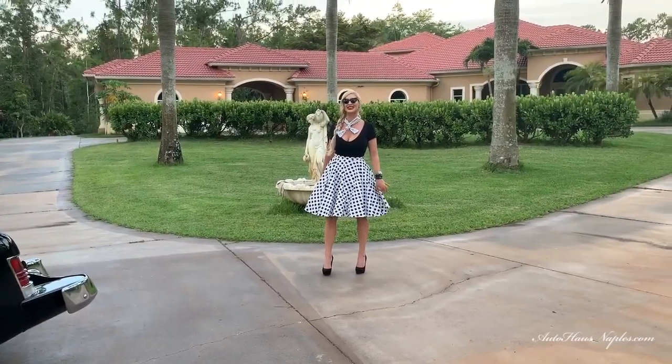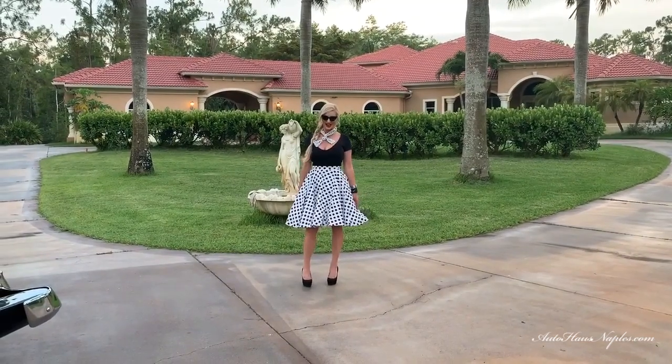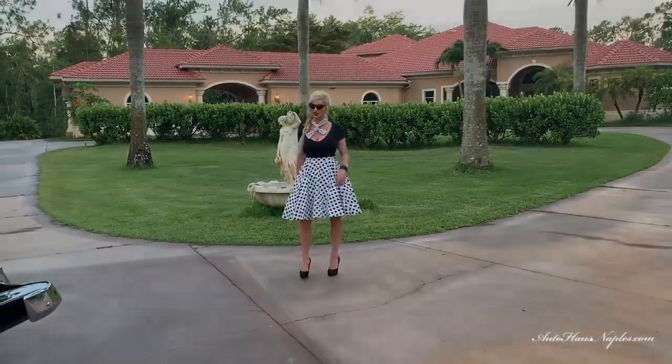Hey guys, and welcome to the 1950s with Auto House of Naples. My name is Marianne. I appreciate you guys watching and today we have a super spectacular 2010 show winner.